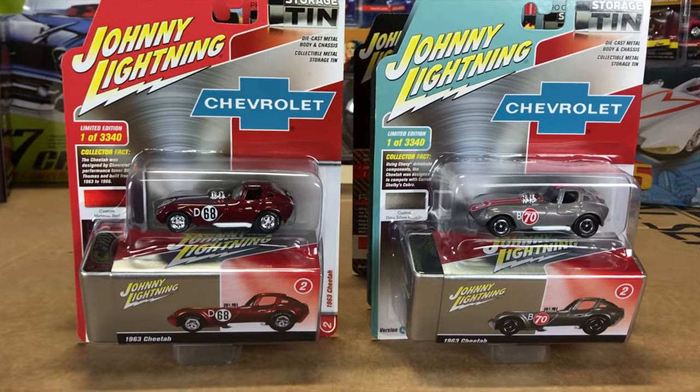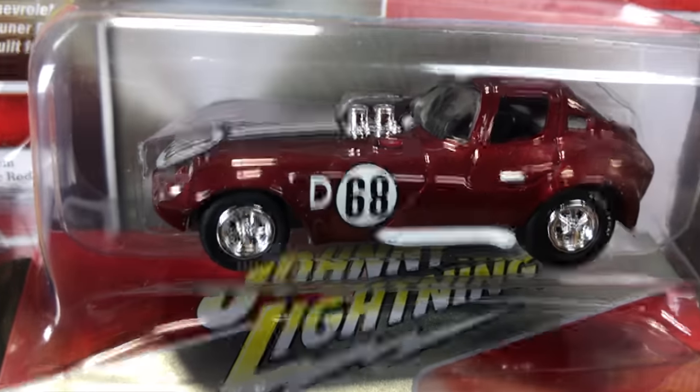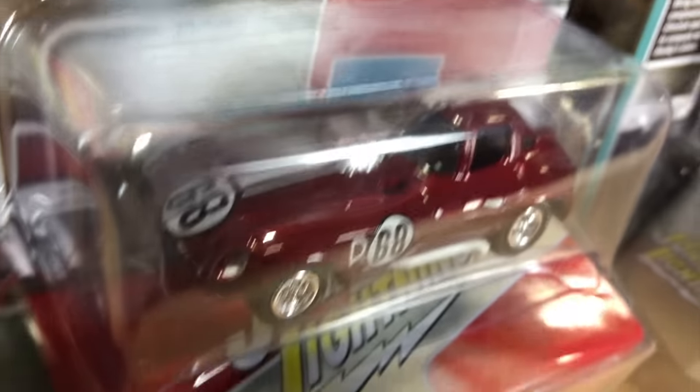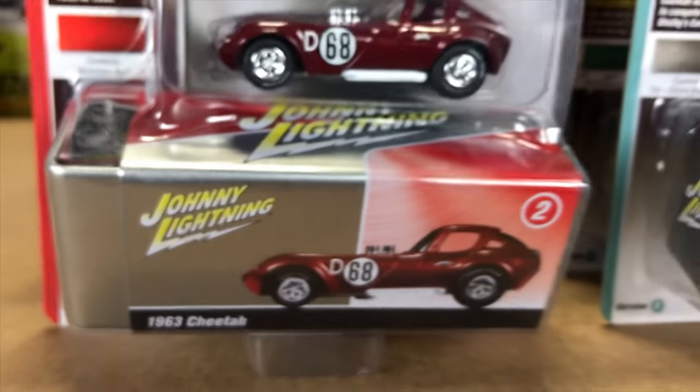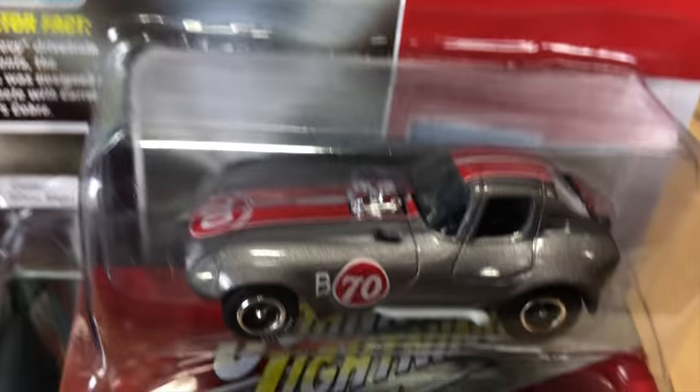Another release for the 1963 Cheetah — number 68 in the burgundy color with the matching tin and stripes on the top. The second version is in silver with dual red stripes and number 70 on there.